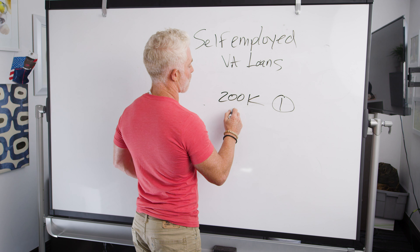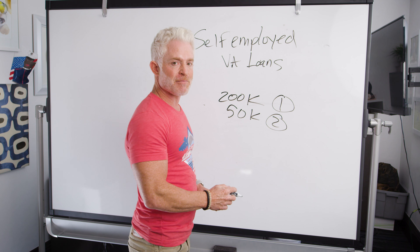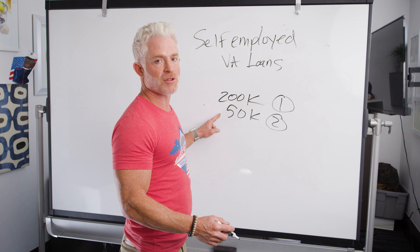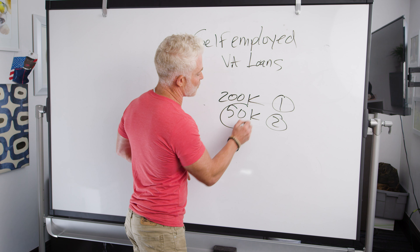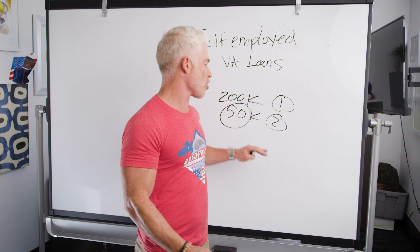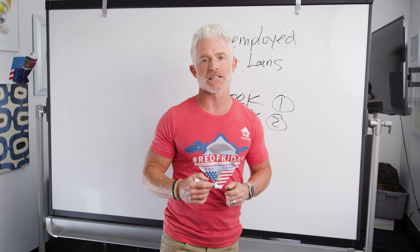Let's say you made $200,000 in year one and only $50,000 in year two. You might think: add those together, that's $250,000 divided by 24 — close to $10,000 a month. We can't do that because there's been more than a 25% decrease. Instead, we'd take the $50,000, divide by 12, and now you're under $5,000 a month. It may still be enough to get approved, but it's not nearly as favorable as the two-year average.